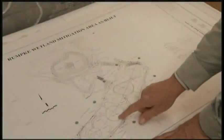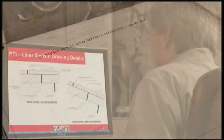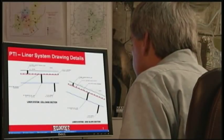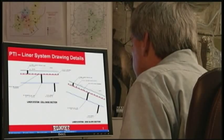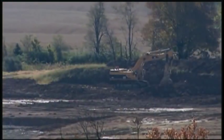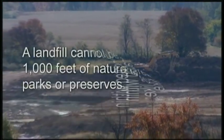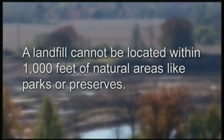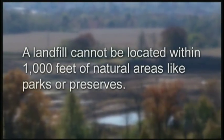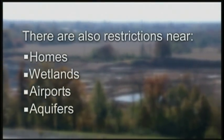Today, a team of Rumpke environmental engineers and professionals follow strict guidelines to design, construct, operate and monitor our landfills. Landfills begin with an appropriate location that meets certain requirements. For example, a landfill cannot be located within 1,000 feet of natural areas like parks and preserves. There are also restrictions near homes, wetlands, airports, and aquifers.